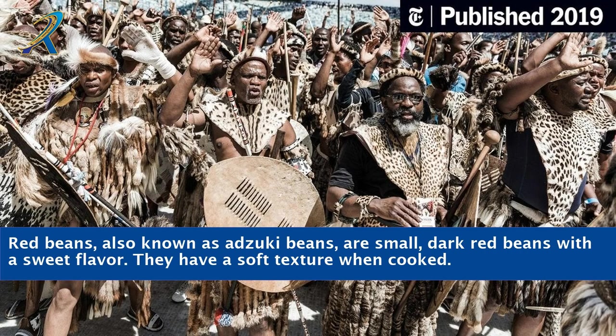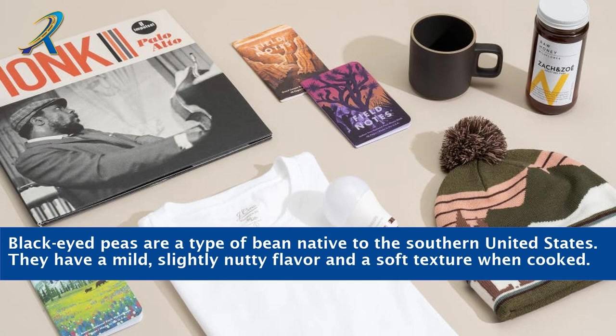Red beans, also known as adzuki beans, are small, dark red beans with a sweet flavor. They have a soft texture when cooked. Black-eyed peas are a type of bean native to the southern United States. They have a mild, slightly nutty flavor and a soft texture when cooked.